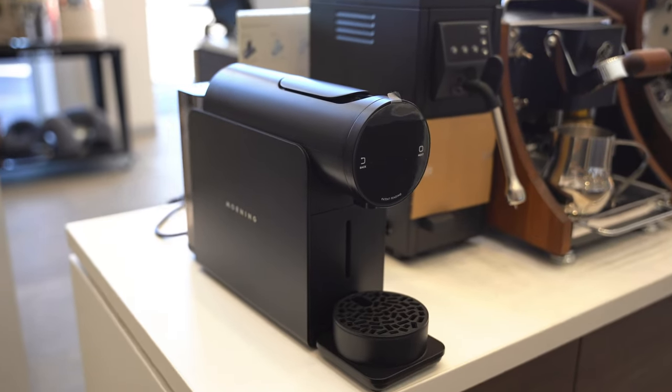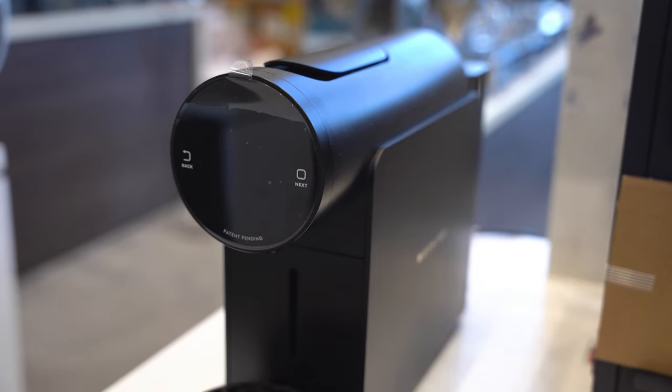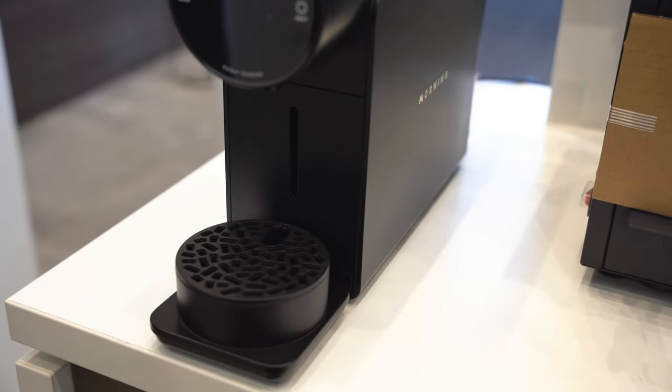We've got the famous Morning capsule machine. This is the best capsule machine on the market — you will not see a better capsule machine. It will make your pod or capsule taste amazing.